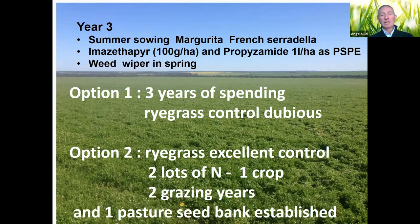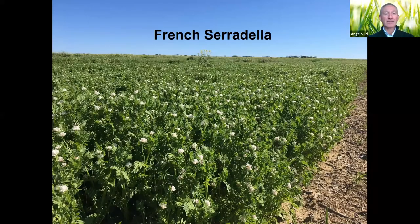In year three, go back with summer-sown Margherita French serradilla again, with Imazethapyr + propyzamide, and even a wheat option to finish. With option one — three years of fallow spending — you're not really achieving much or adding anything to the system. With option two, you achieve: excellent ryegrass control, two lots of nitrogen added to the soil from the legume years, a crop harvested in the process, two grazing years, and a partial seed bank established that regenerates for free.